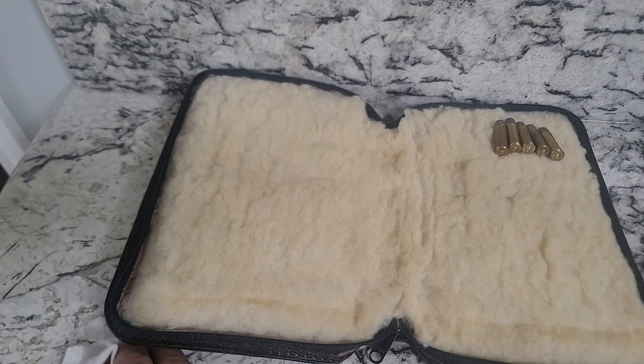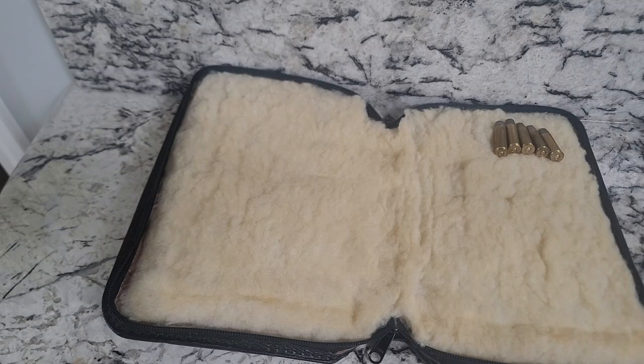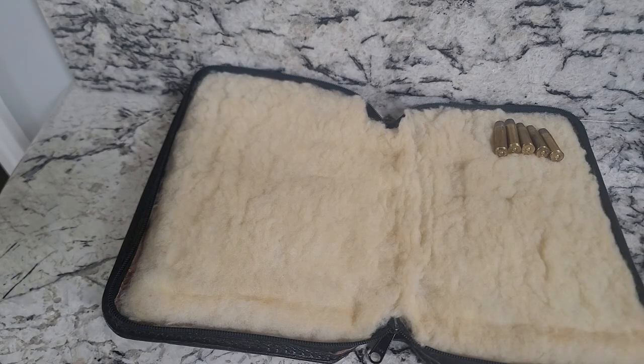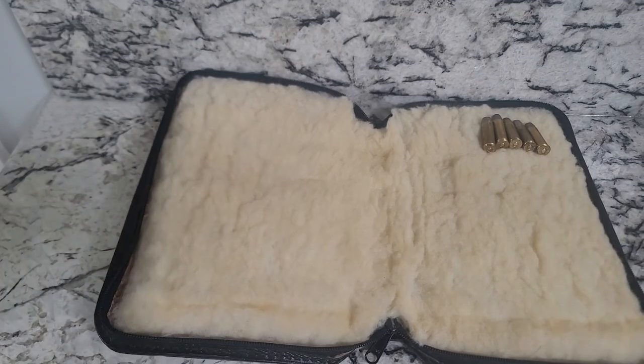Every weekend I like to take something out, give it a wipe down, and then take something kind of exotic out, put it on patrol — just in case any zombies, booger monsters, or anything comes up in the house. We got to be prepared since we're still a free state.